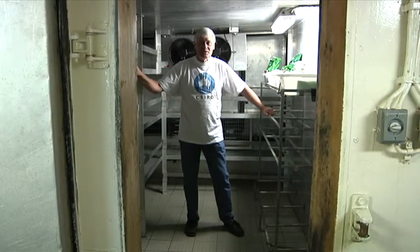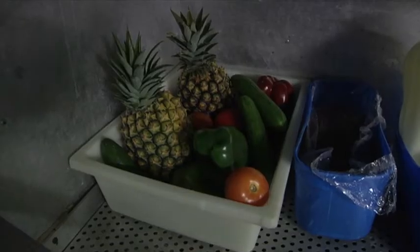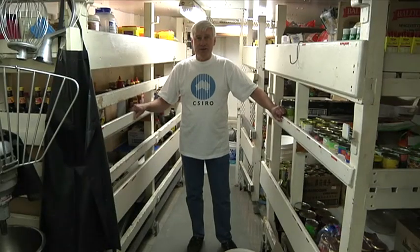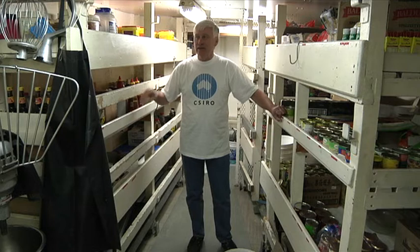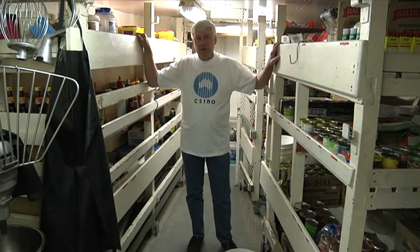This is a fridge on the ship. It has to be really big to hold a lot of food for long sea voyages and it contains things like milk and vegetables. This is the ship's pantry. It's where a lot of the other food's held and it has really big sturdy shelves so when the ship rolls the food won't fall out.